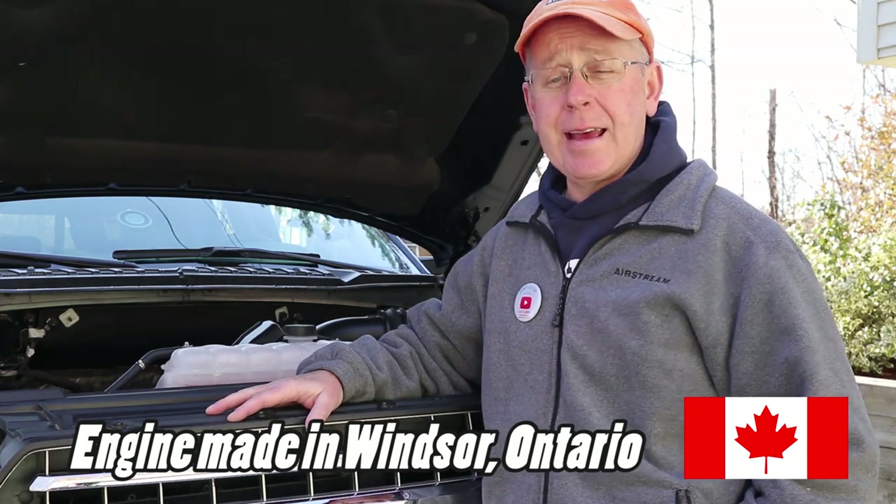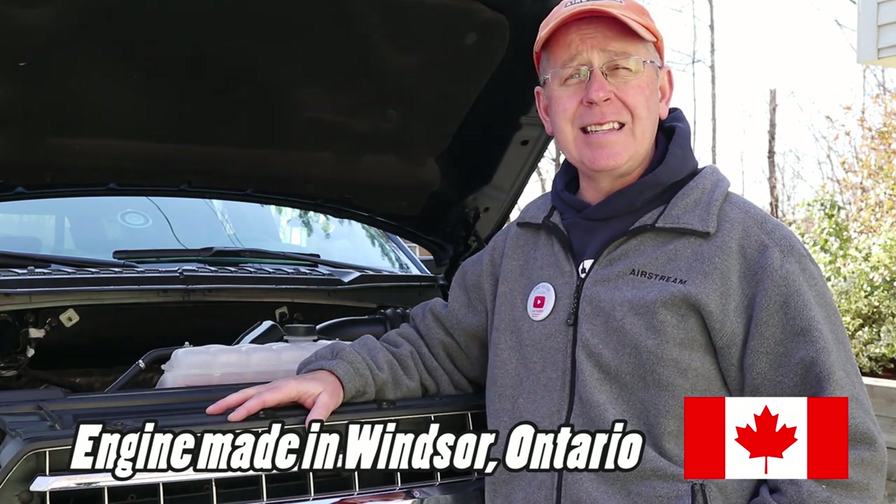This truck was assembled at the Dearborn Michigan truck plant, so hopefully someday we can go there and get a tour.